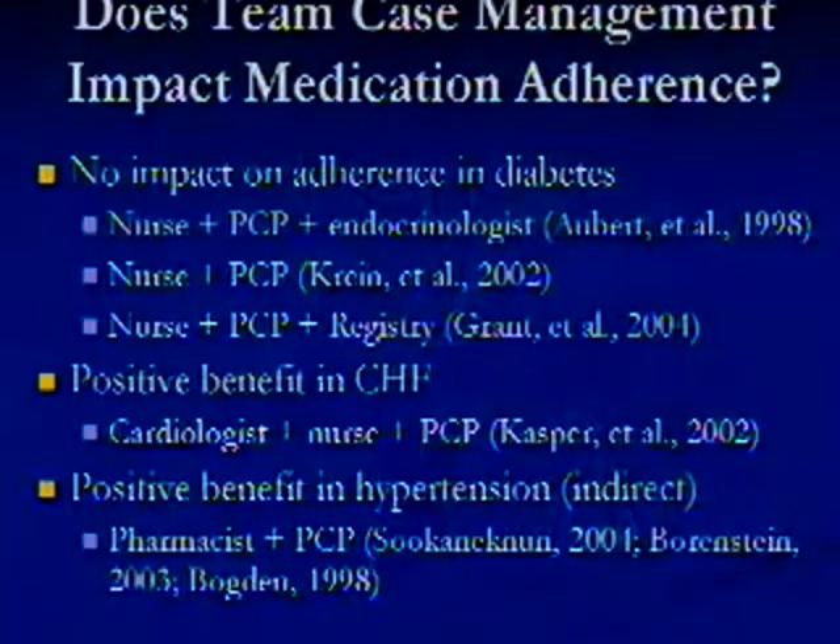With non-pharmacists, there have been two general approaches — nurse case managers or trained laypeople — and both have been found effective in specific diseases studied, though studies exist on both sides. The team approach was found not to be effective in diabetes care when nurses and primary care physicians were linked together, either independently or with IT registries or with endocrinologist specialists. But there has been shown to be a benefit in CHF and hypertension, although those hypertension studies were small trials or not randomized.